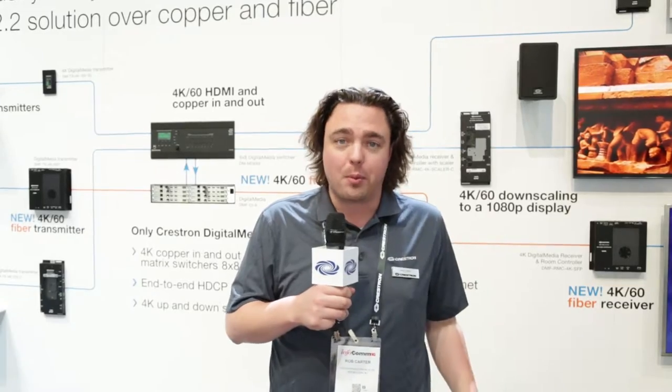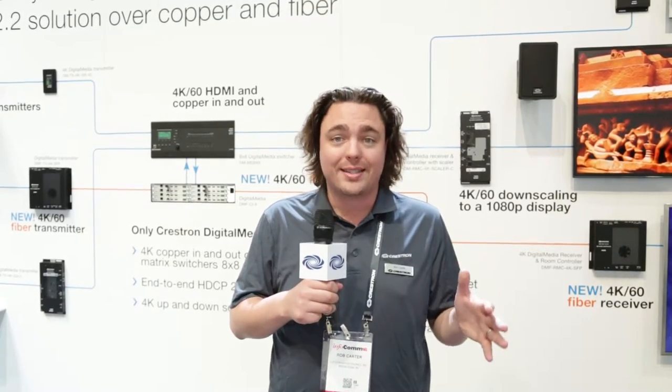Hi, I'm Rob Carter and I'm here at Infocom 2016 in the Crestron booth. I'm standing in front of the DM fiber wall where we're introducing our 4K60 scaled fiber distribution system.